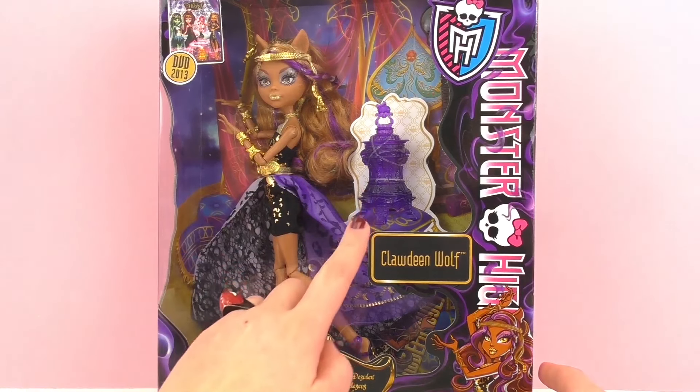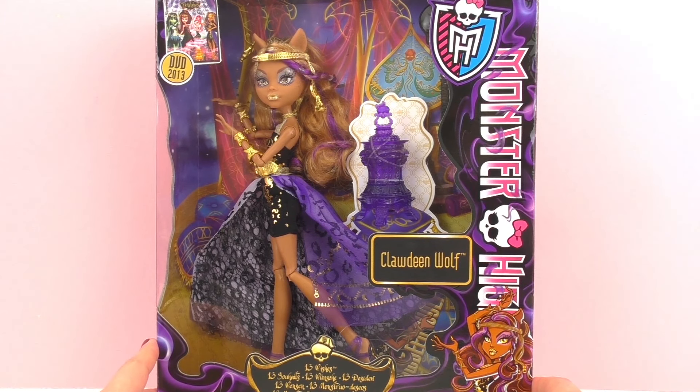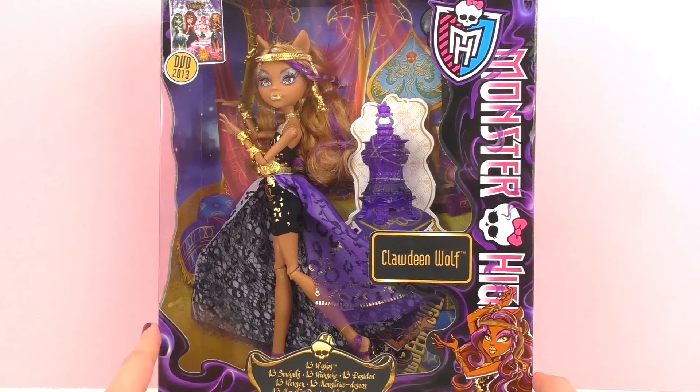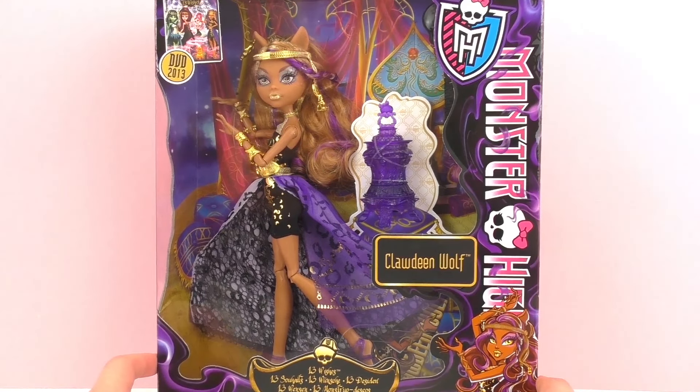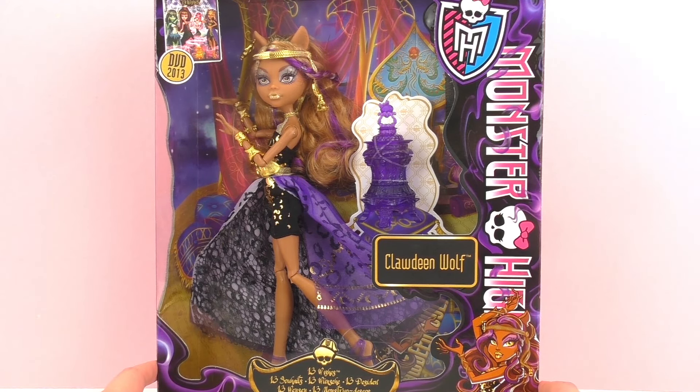For those of you who don't know the movie Thirteen Wishes, Claudine Wolf finds a genie in this pot here and she gets 13 wishes, so she uses these 13 wishes for different things. I won't say anything more because I'll go ahead and let you guys watch the movie without any spoilers.